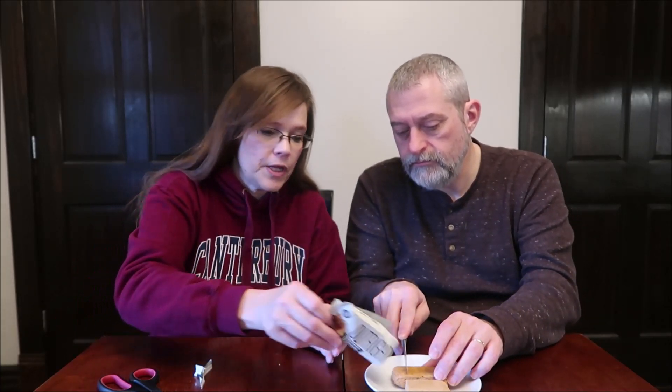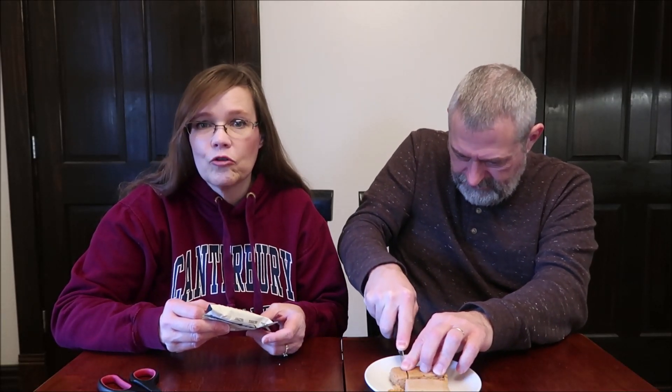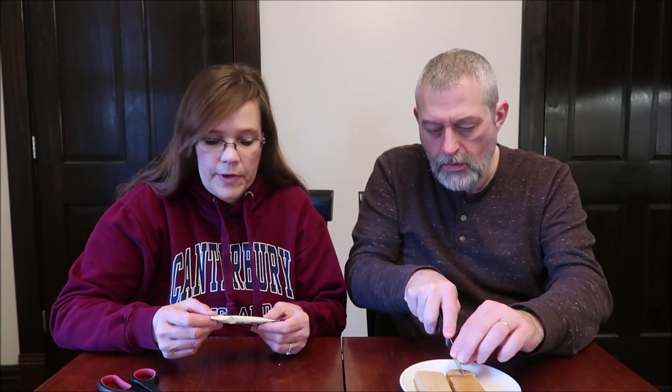This is the toffee peanut butter, and it's 17 grams of protein just like the first one. But the calories are higher — this is 300 calories. Peanut butter. For us, this one's a little different. This is more like a meal bar for us. A 300-calorie bar qualifies as a meal for me. It doesn't say that, but that's just something personal.